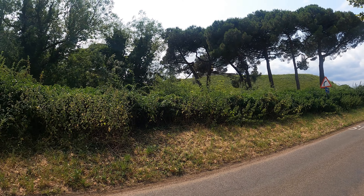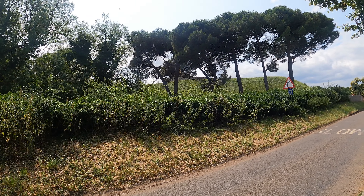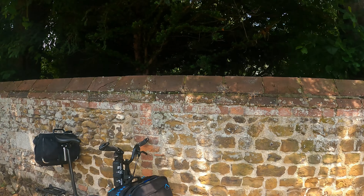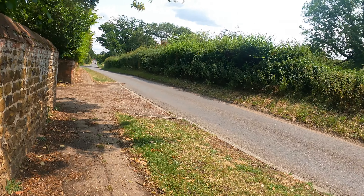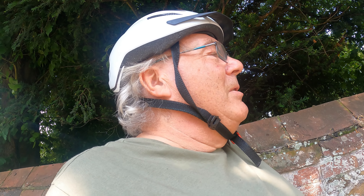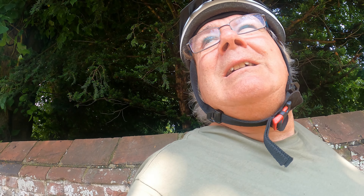Hello everyone - right through there is Castle Rising. That's about as much as you can see without going in - well worth a visit. We'll jump on the bike and have a bit of a pedal past, see if I can show you a bit more. There's a pub here and a tea room and some beautiful little cottages, well worth a visit.